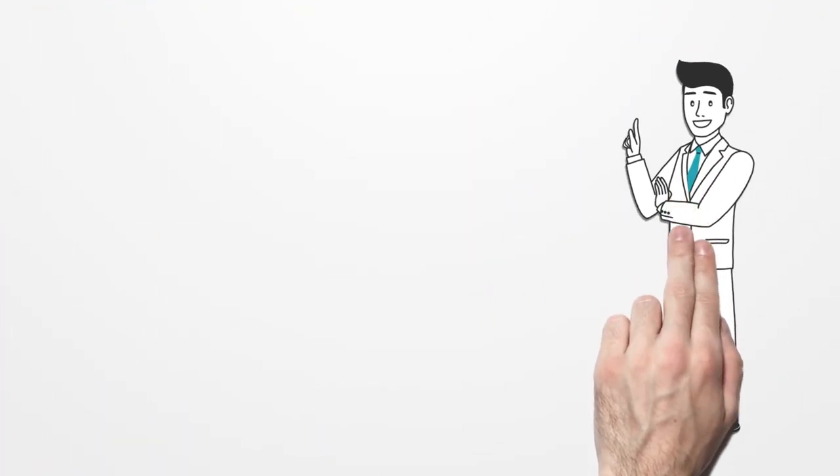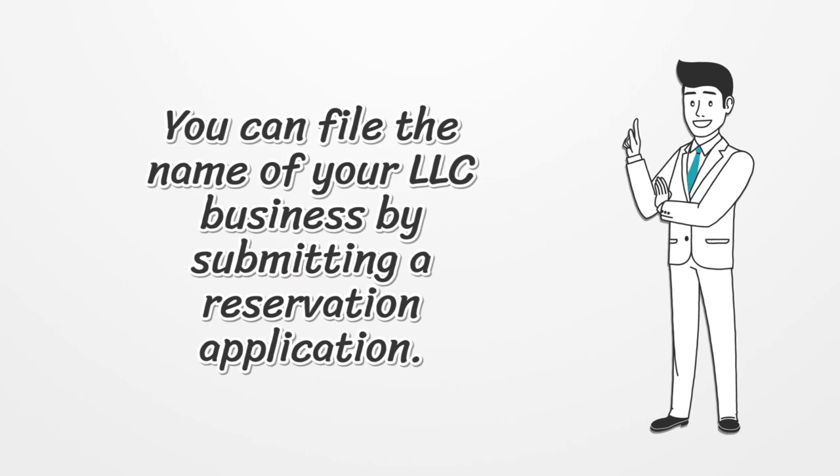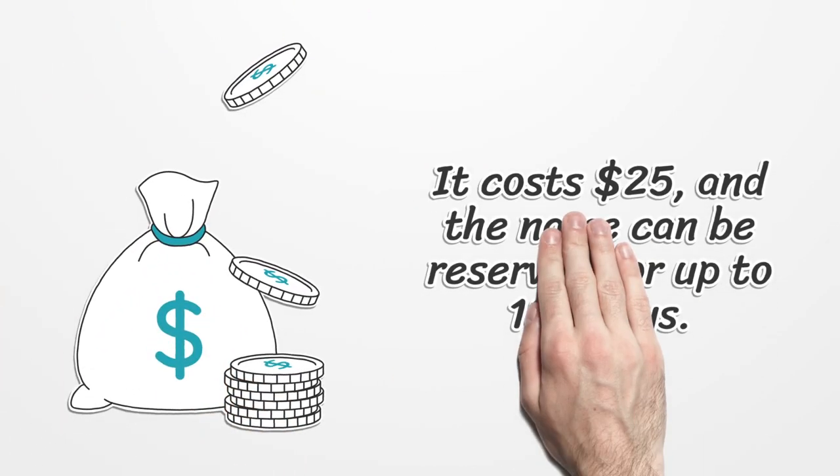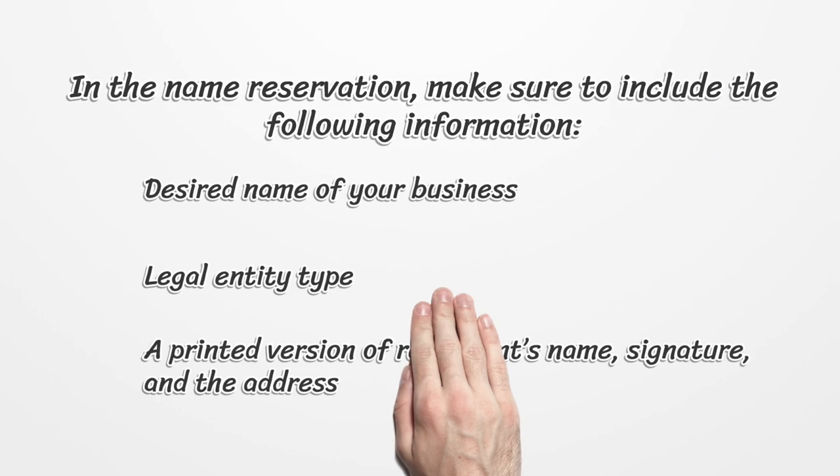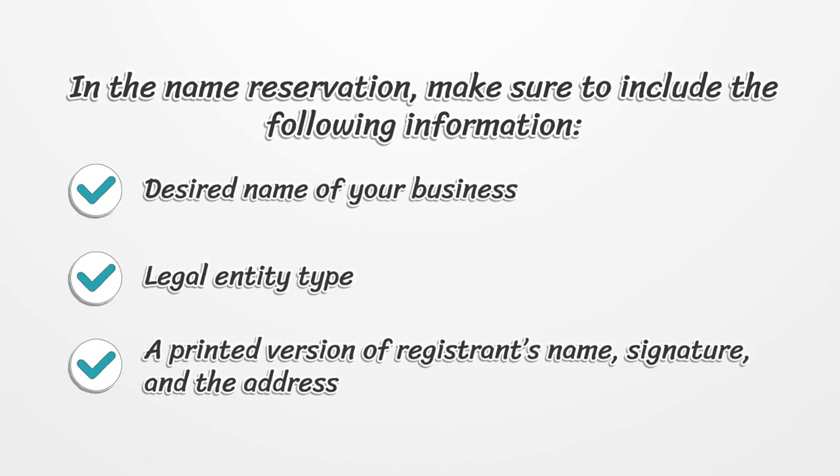You can file the name of your LLC business by submitting a reservation application. It costs $25, and the name can be reserved for up to 180 days. In the name reservation, make sure to include the following information: desired name of your business, legal entity type, and a printed version of the registrant's name, signature, and address.